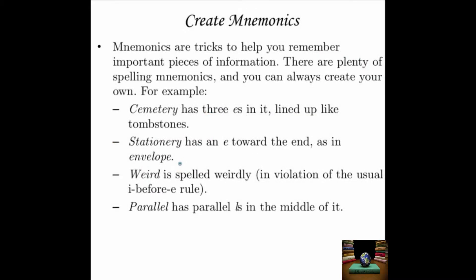Well, not your only recourse — you can also create mnemonics as part of your studying. Mnemonics are tricks to help you remember important pieces of information. There are plenty of spelling mnemonics and you can always create your own. The only real trick to creating a mnemonic is picking something that you personally are going to remember. For example, the word cemetery — a lot of people try to spell it with an A in there somewhere, usually in front of the R. That's wrong. It's only got E's in it. One way to remember that cemetery has nothing but E's for its vowels is to remember that they are lined up like tombstones, which of course you find in a cemetery.